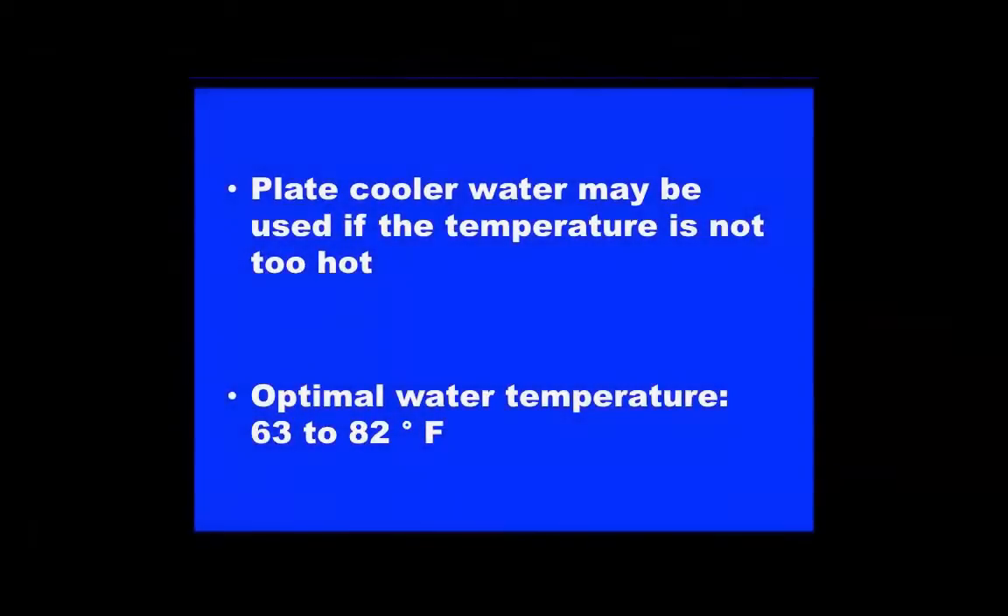Plate cooler water may be a good source of water for cows as long as it is not delivered at a temperature that is too hot. The optimal temperature of drinking water for dairy cows is between 63 and 82 degrees Fahrenheit. If given the choice, cows would prefer to drink water that is of moderate temperature versus water that is excessively hot or cold.